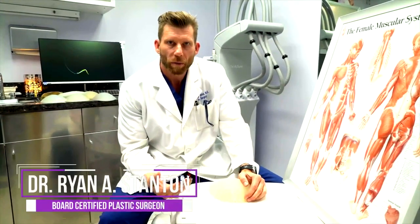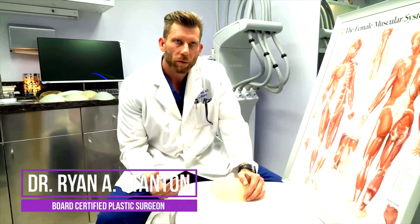The typical timeline of undergoing a buttock augmentation involves first coming in for a consultation. Some patients require a second consult just to make sure all their questions were answered adequately.